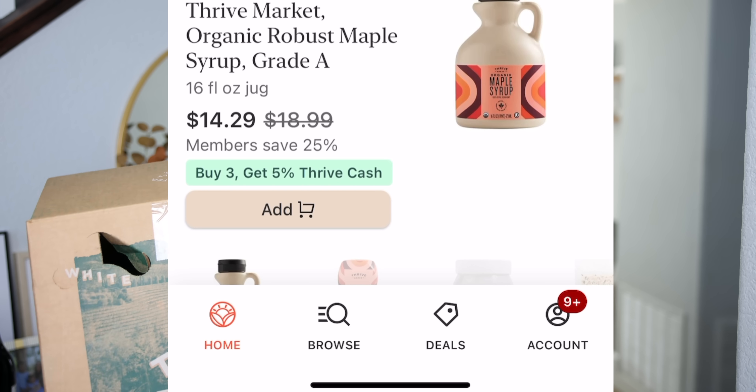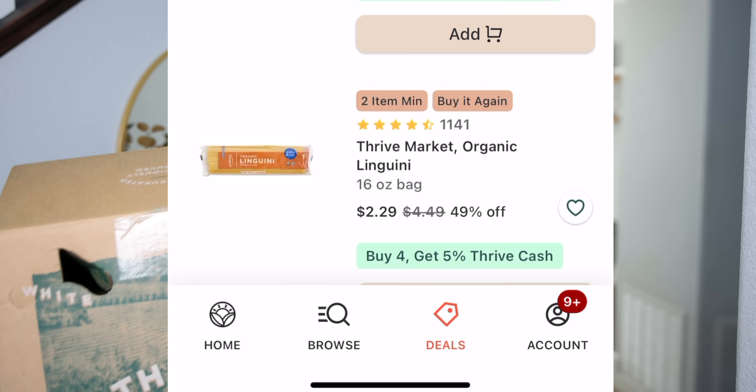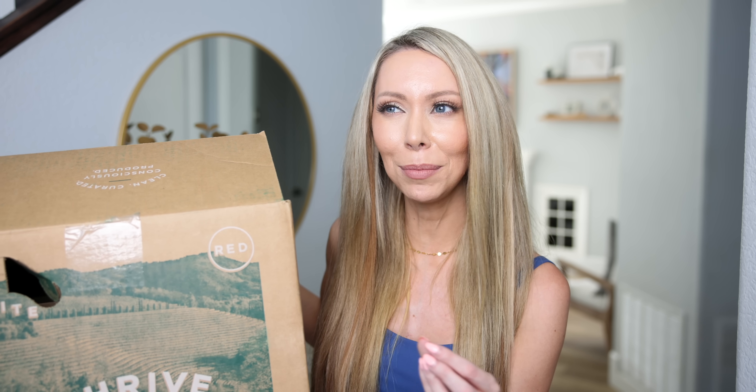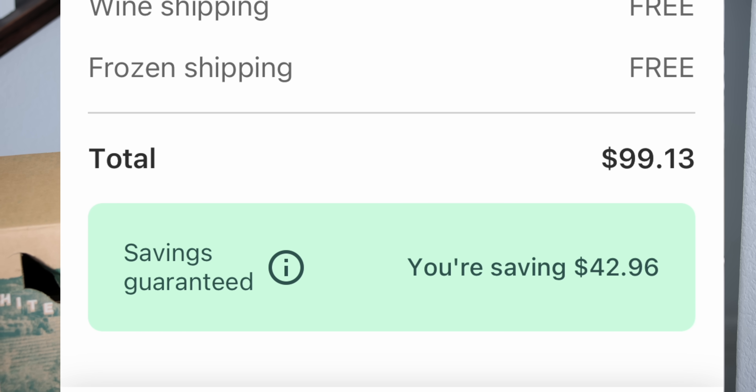Thrive Market is a membership model — kind of like Costco. You become a member, you get locked into their savings, and it's all very transparent. On the website you can see how much items would cost at Whole Foods or Sprouts compared to Thrive. On any given order I typically see between $25 to $50 in savings, and that really adds up.